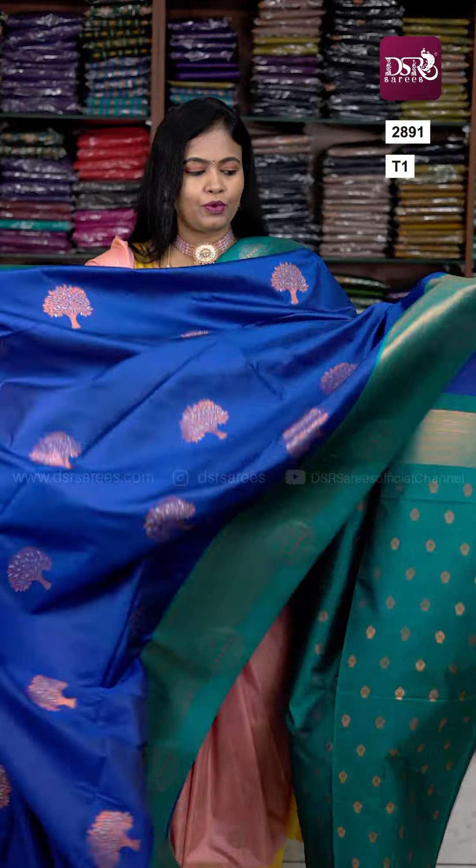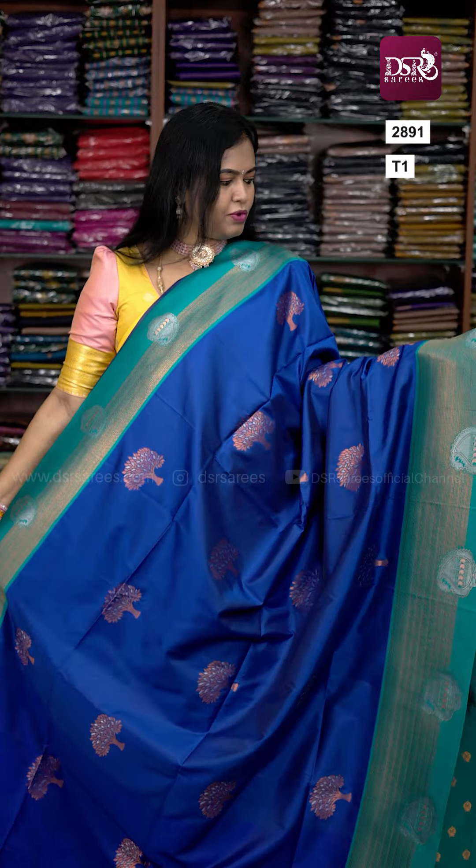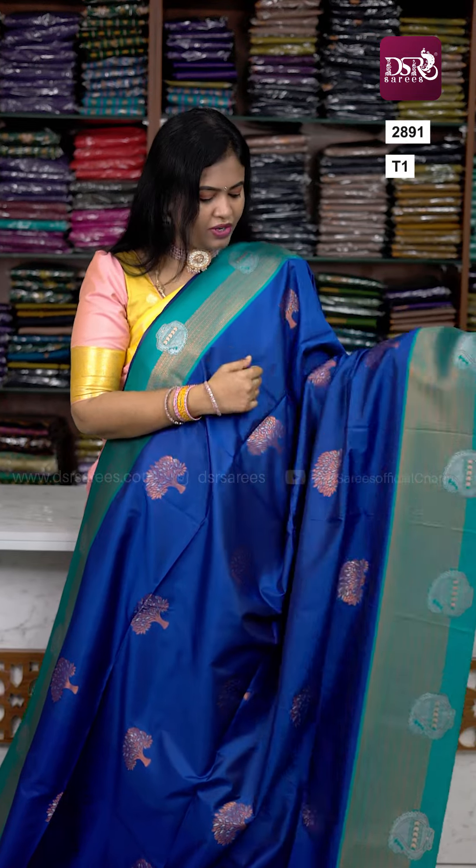Hi all, welcome to DSR Sarees. In this video, Tamil New Year's special — one premium Kanchi saree — with double tone zari weaving. Beautiful vruksham motifs. Roomba adaga, short and long borders. Border has double tone zari and mango border.